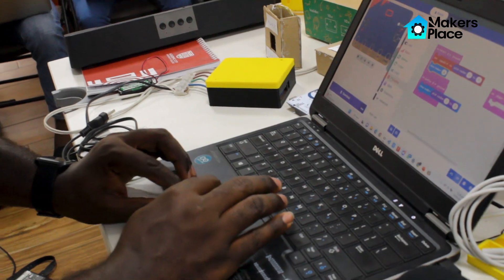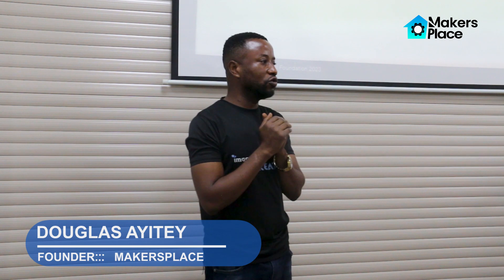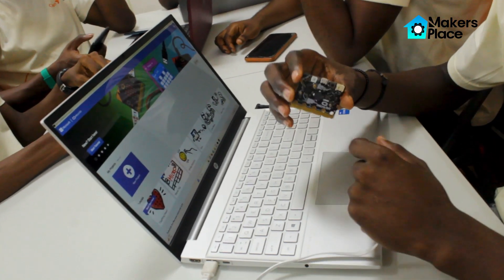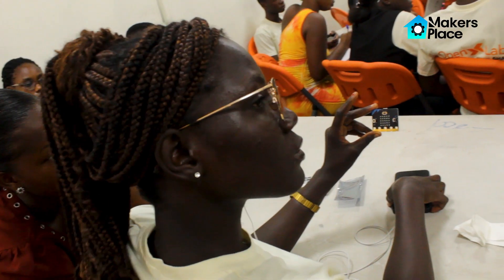We decided that you need to choose a hardware that will fit for everybody. So whether you are new to coding or you've been coding before, the platform is easy for everybody to experience. And at the end of the day, you can build any project that you want.